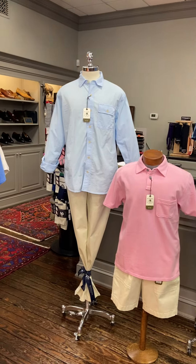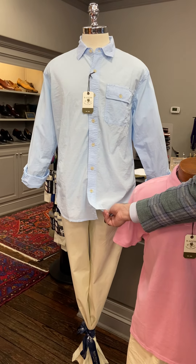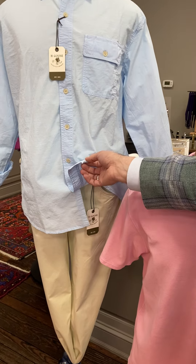Our first mannequin in the window is wearing a very lightweight poplin shirt in light blue with a five-pocket pant in stone, which is a lightweight cotton.